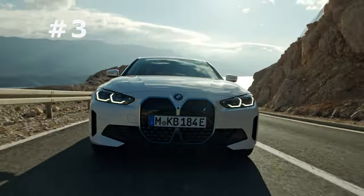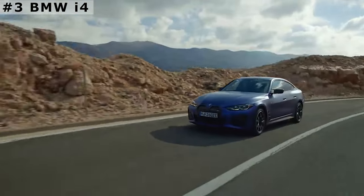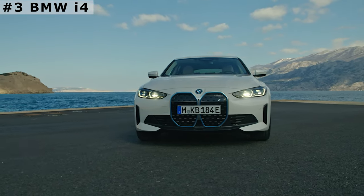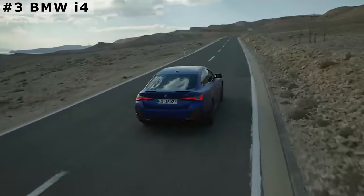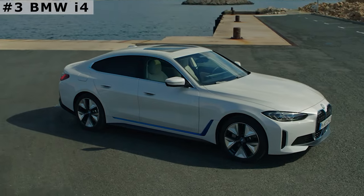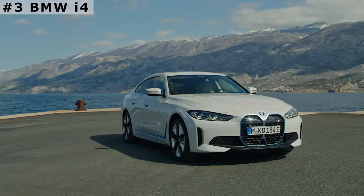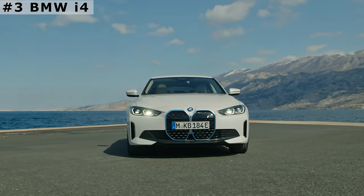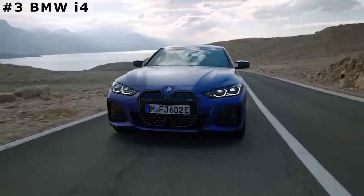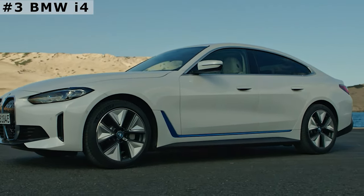Number 3: BMW i4. The BMW i4 is an all-new electric sedan that competes against the Tesla Model 3 and other midsize EV sedans. The eDrive40 model features a single rear-mounted electric motor making 335 horsepower, and the M50 adds a motor up front that helps generate 536 total horsepower with 586 lb-ft of torque. Both feature an 80.7 kWh battery pack, but while the rear-drive version boasts an estimated driving range of around 300 miles, the all-wheel drive i4 M50 offers 245 miles of range.